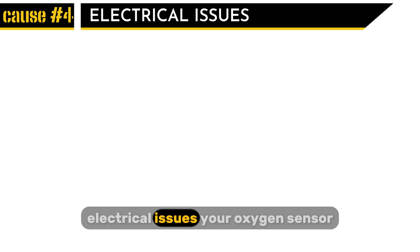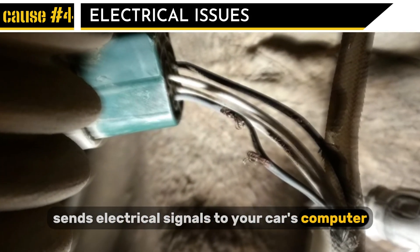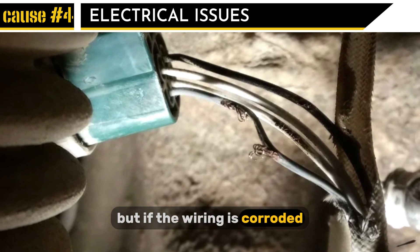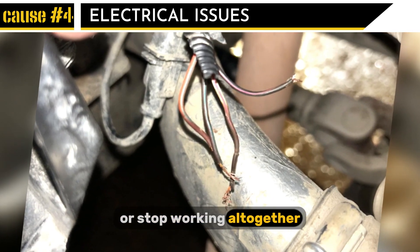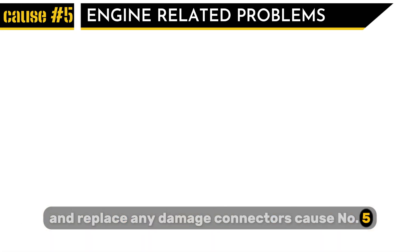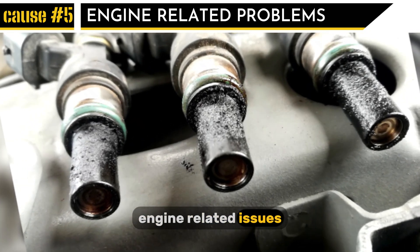Cause number four: electrical issues. Your oxygen sensor sends electrical signals to your car's computer, helping it regulate fuel mixture. But if the wiring is corroded, frayed, or damaged, the sensor might send incorrect readings or stop working altogether. Make sure to inspect the wiring regularly and replace any damaged connectors.